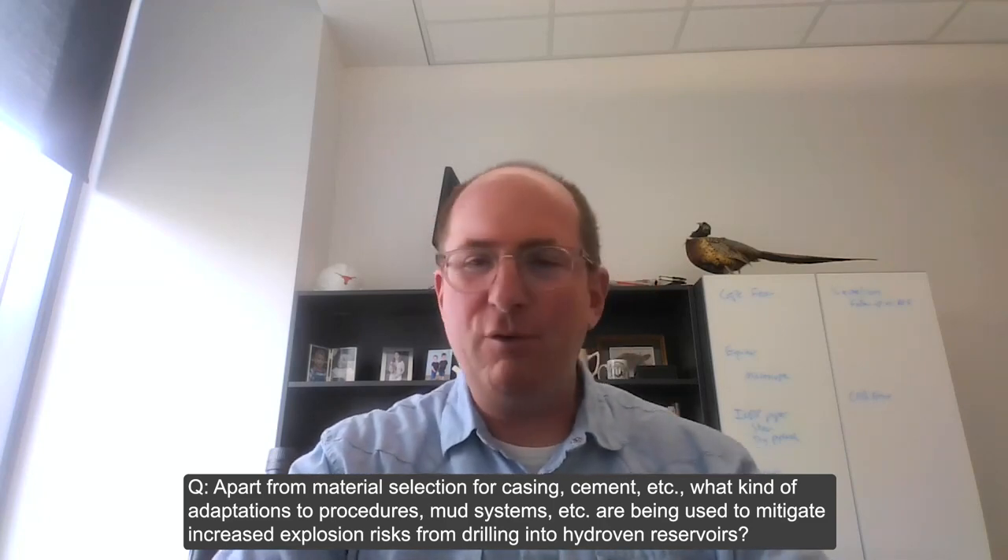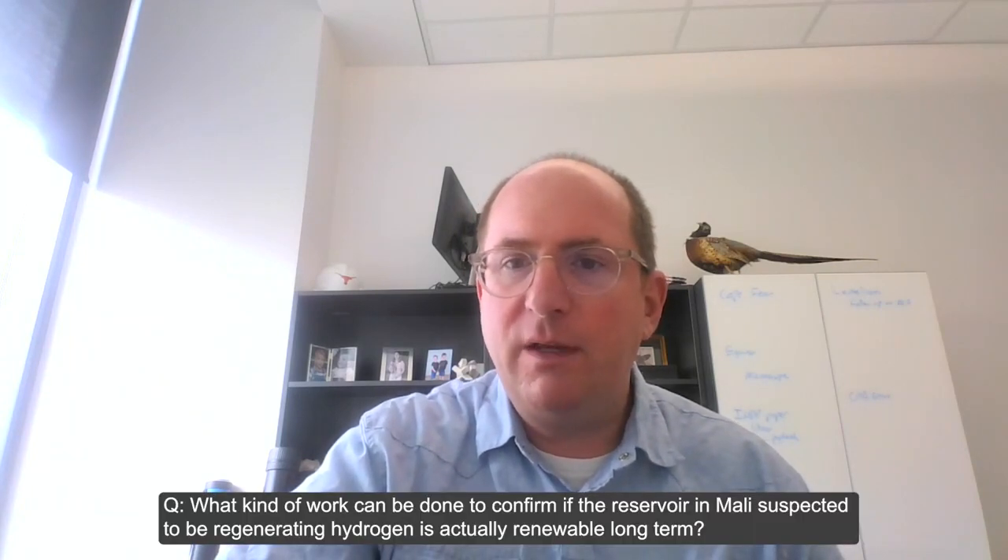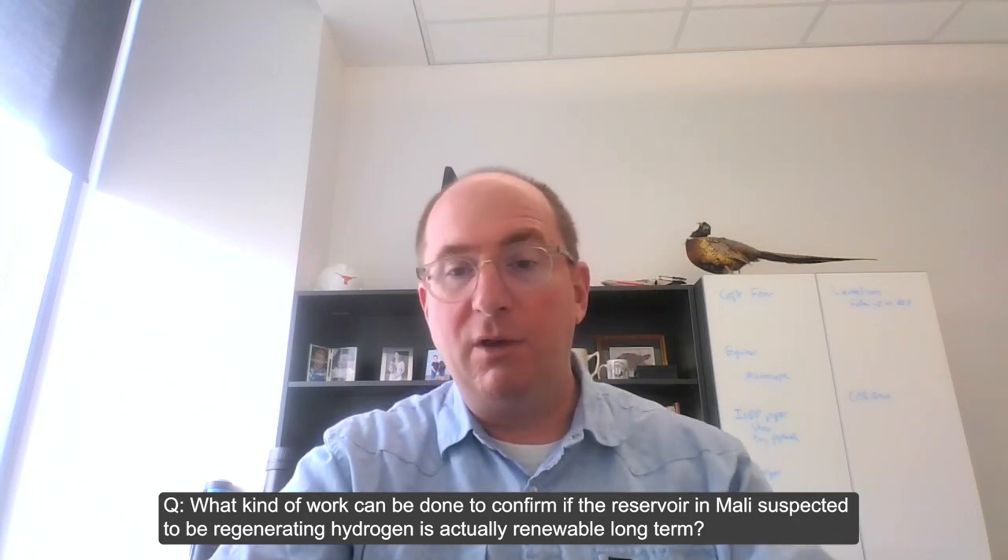Have we learned anything from recent drilling in Nebraska? I looked and could not find much available — they're keeping results very tightly held right now. There's a lot of secretive activity in this space. Regarding the Mali reservoir: to confirm it's actually regenerating hydrogen long-term, you'd first need to figure out where the hydrogen is coming from — hydrogen isotopes can help infer the source. Then understanding local fluid chemistry and reaction rates associated with serpentinization would help. There's good work on reaction rates ongoing that will help us better understand that.